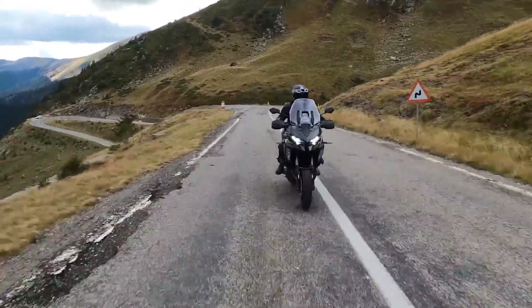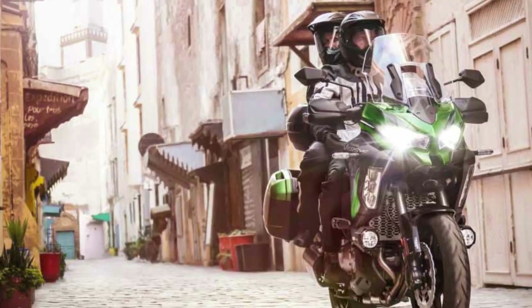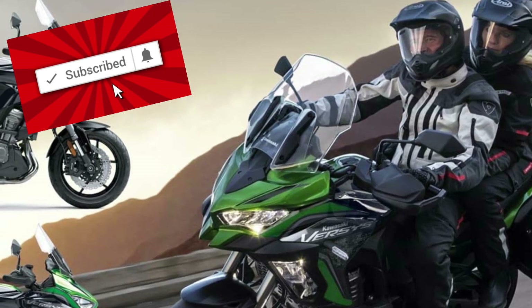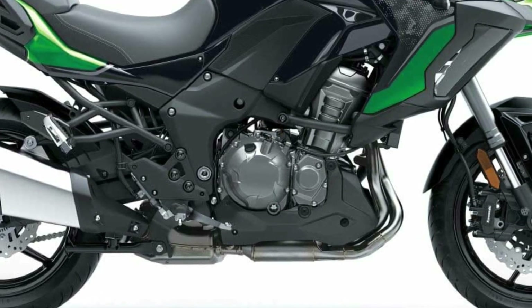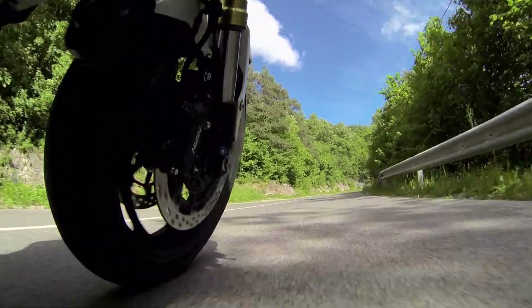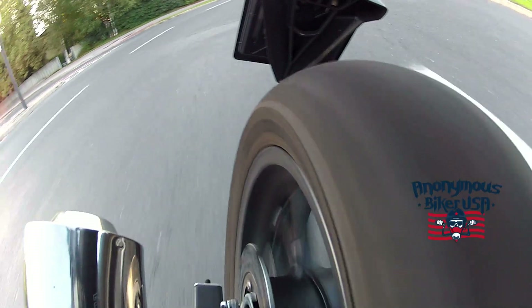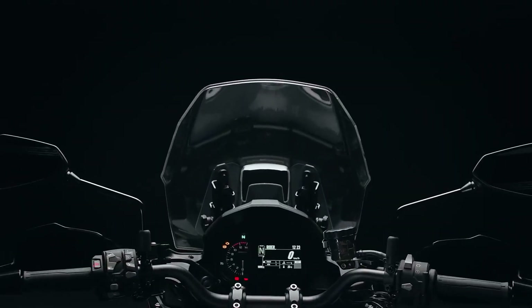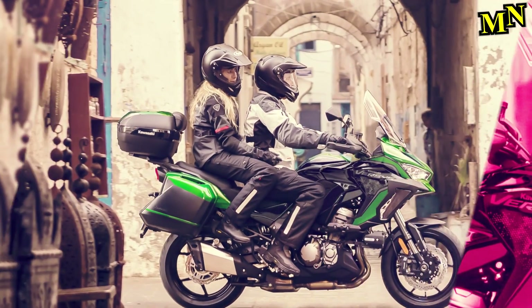Skyhook doesn't add sensors to the KECS collection, but rather changes the system's algorithm — how KECS analyzes the data and behaves. The Skyhook concept imagines a hook supporting the motorcycle's sprung weight and modulates the suspension's damping force to allow the wheels to track road dips and bumps while maintaining the motorcycle's vertical position with minimal disturbance. Simply put, KECS and EERA work together to stabilize the Versys and reduce the amount of up and down travel on bumpy surfaces.